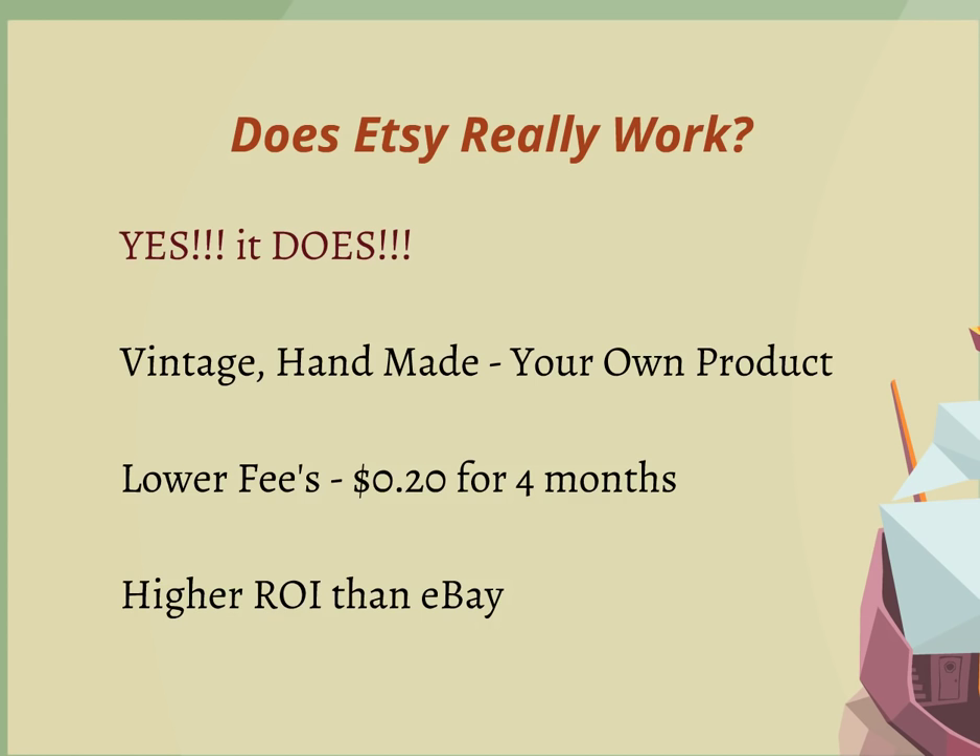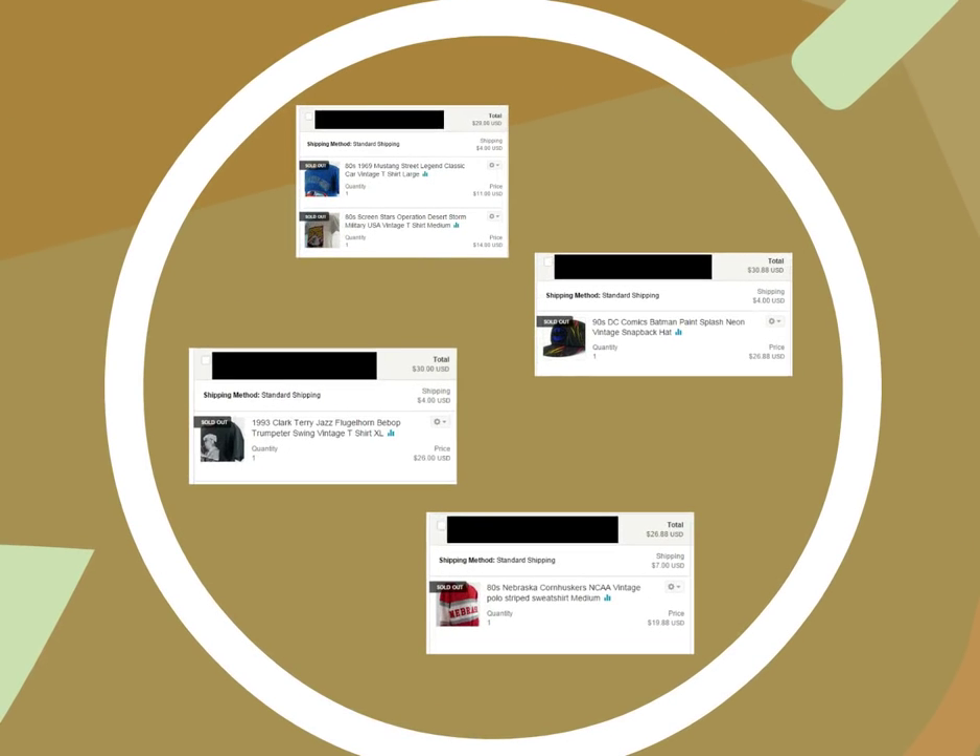Anything from vintage, handmade, your own product — this stuff sells and there's a lot of opportunity over there. There's a lot of shoppers and people have money over there and they're willing to spend. Another reason why I really like Etsy is there's lower fees. It's $0.20 for four months for one listing, so it's like a nickel a month — it's pretty cheap. Also, I'm getting higher ROI than eBay on some of these items that I'll show you here.